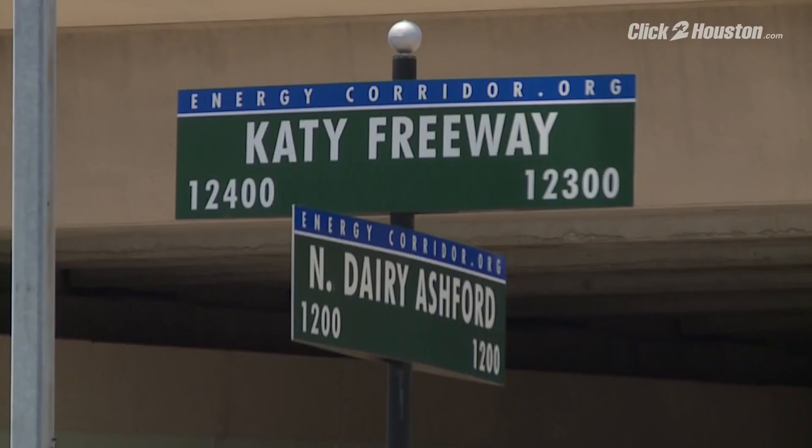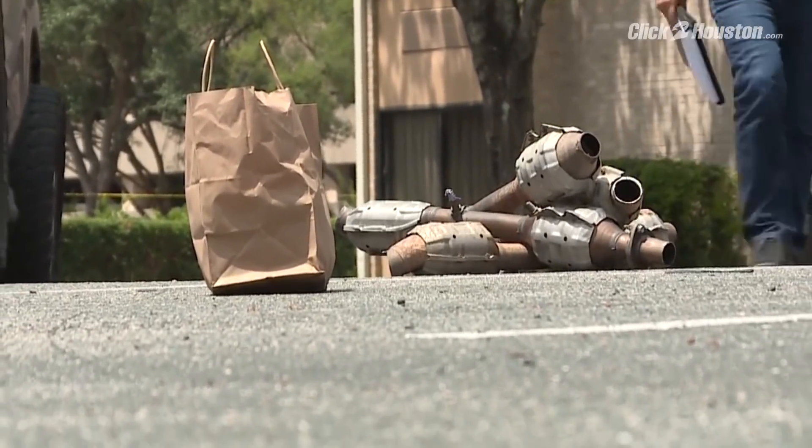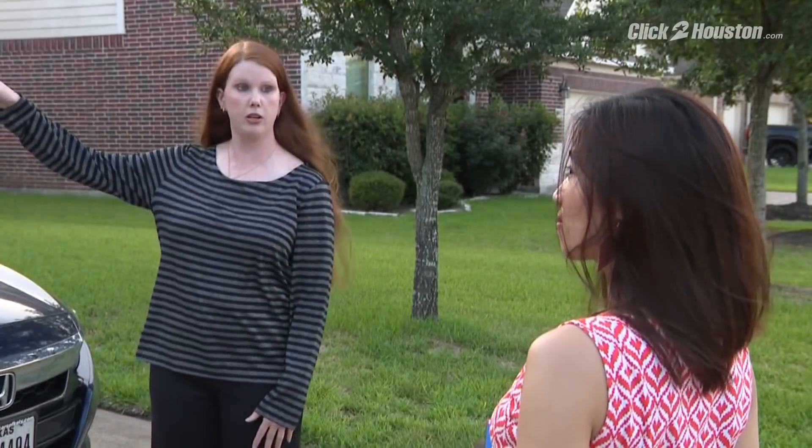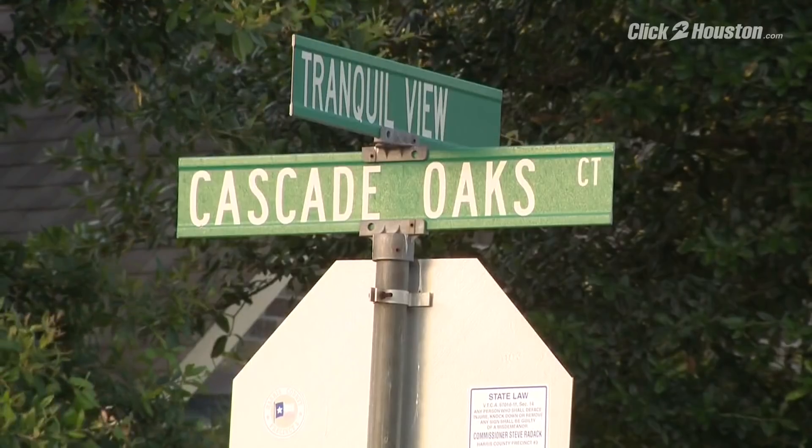It happened Friday in the 12,400 block of the Katy Freeway. We're probably in for a long, hot summer in terms of this problem — a quick crime happening more often. Carrie Knight was the one who called Harris County Sheriff's deputies for her neighbor.